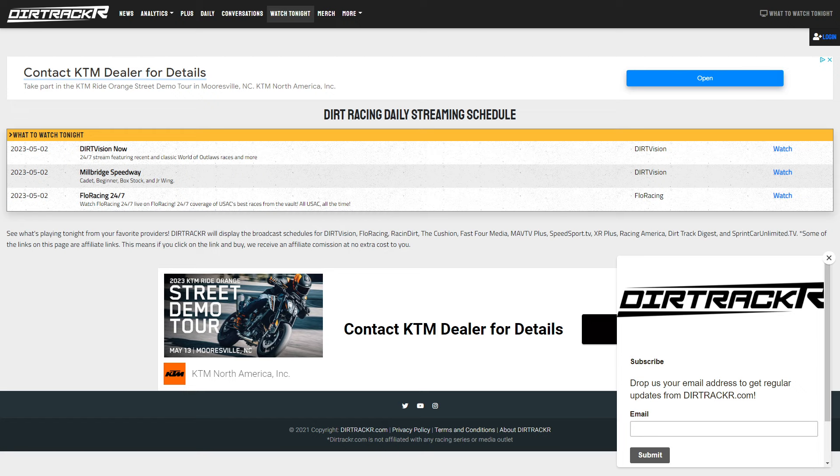To see more details on these news items, head over to xrsuperseries.com. There are three shows today on the streaming services — Dirt Vision has weekly outlaw cart action from Millbridge, and Dirt Vision Now plus Flow Racing 24-7 also have coverage. To see the full daily streaming schedule with links to watch, visit dirttracker.com/watchtonight. Hope you guys have a good Tuesday out there — we'll see you right back here tomorrow.